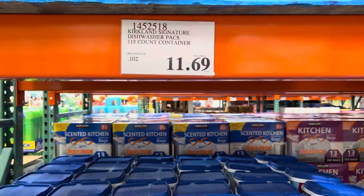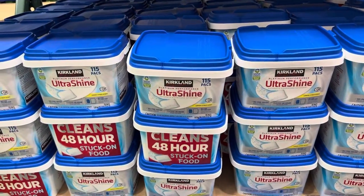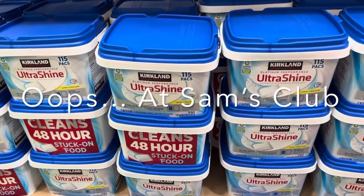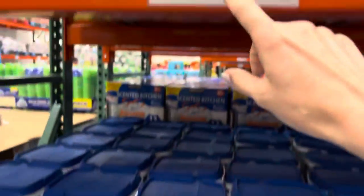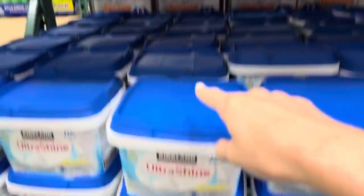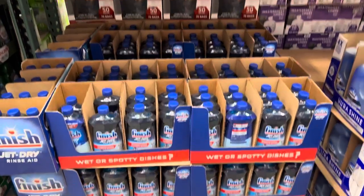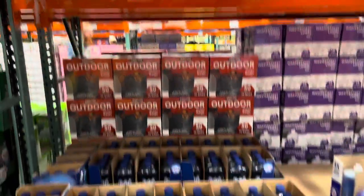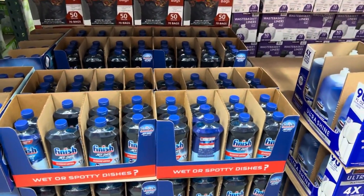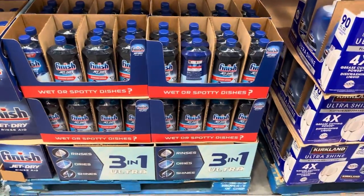We're trying so many things. The Kirkland Signature Dishwasher Packs — 115 packs for $11.69. Over at Meijer you get 105 for $11.98, so it's 30 cents cheaper here and you get 10 more pods. I'm hoping these are amazing — tell me your thoughts. I don't need more Jet Dry, but it is currently on sale, $4 off. Sam's Club also does this deal and they just got done with theirs. If you have time, come grab some — your dishes will be so happy. They'll dry better, look better, be cleaner. $7.49 for that.